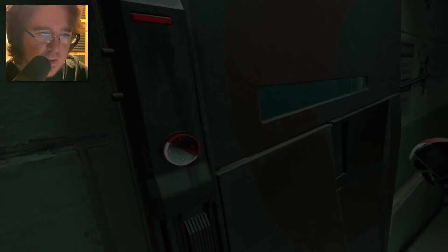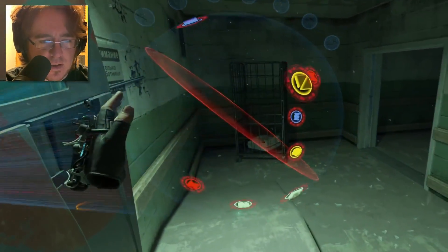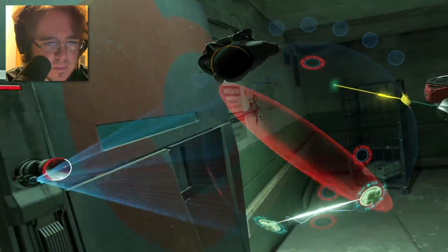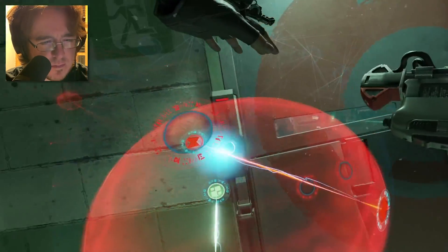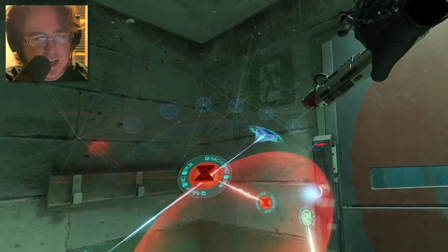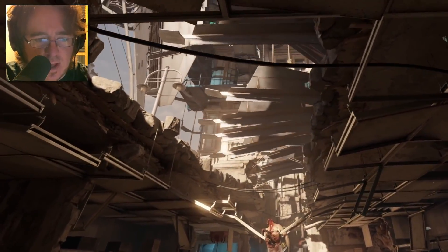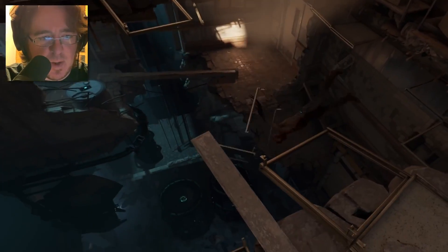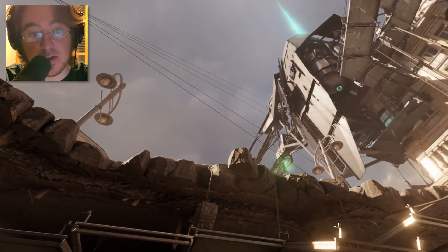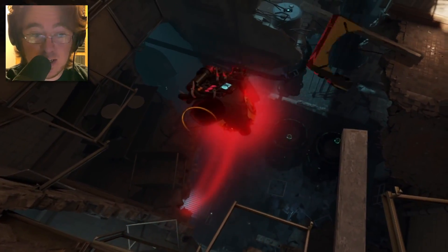Half-Life Alyx gameplay video 2. Are we getting into some puzzle stuff here? So is this lockpicking? It looks like she's actually physically walking around the whole thing — she's moving and rotating it, but you're actually walking in circles around there. That is a thing that works really well in VR — just big structures. There's a lot of opportunity for that in Half-Life 2, just looking up at a big massive thing or looking down into a big hole.